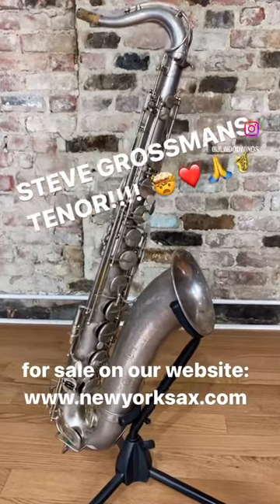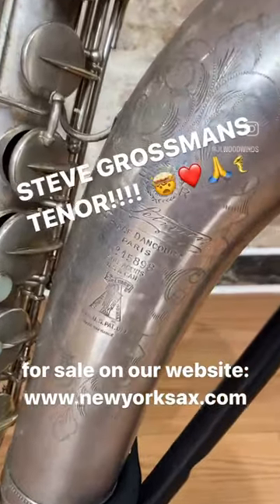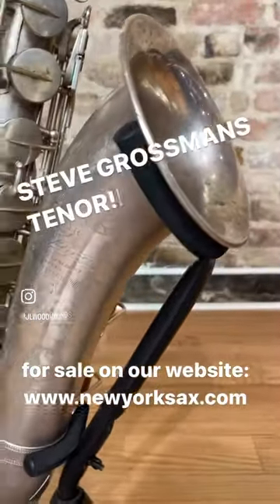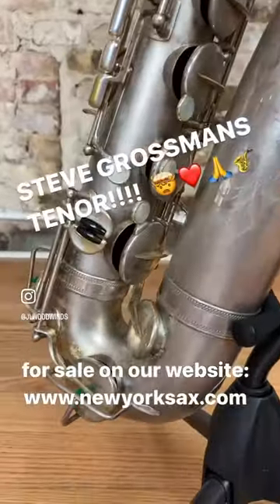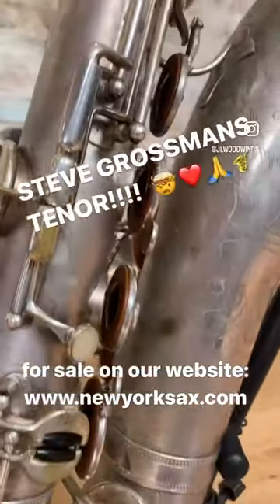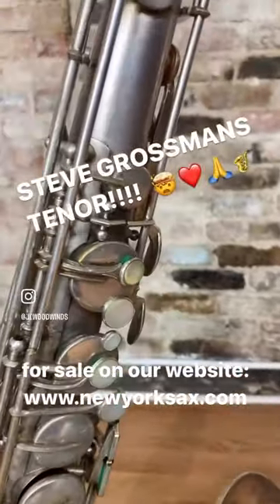Hey guys, you're really not going to believe this one today. Believe it or not, this is the saxophone legend Steve Grossman's tenor — his beautiful silver-plated cigar-cutter tenor, serial number 15,000. It's just incredible.